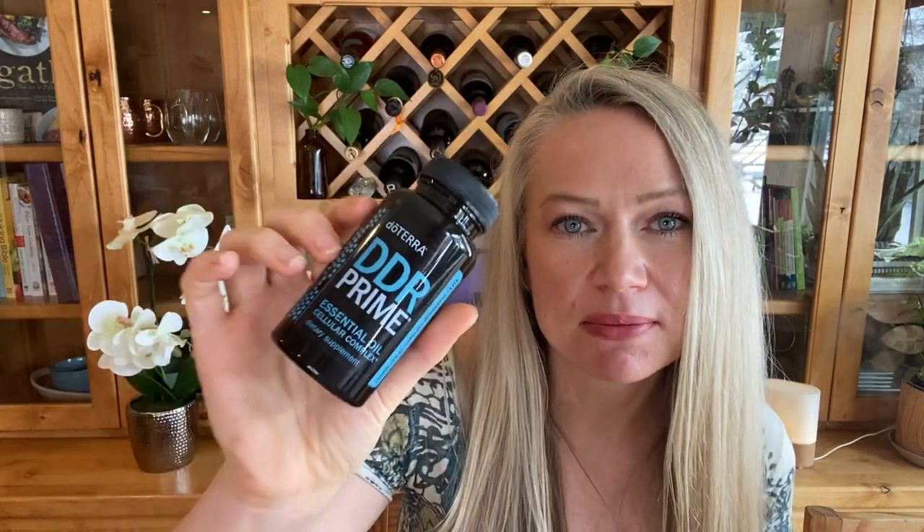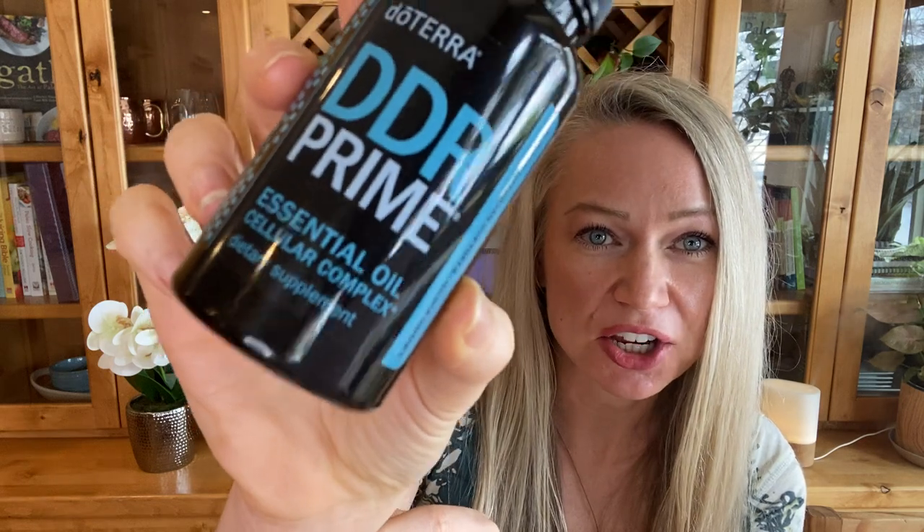Number seven most reordered item is DDR Prime. DDR Prime is an essential oil blend with really high-potency essential oils. If you check out the research on each of these individual oils, you'll know why this is a blend people take for cellular repair — it's our cellular complex blend. It includes frankincense, wild orange, litsea, thyme, clove, summer savory, niaouli, and lemongrass. If you're working on something that needs cellular support, this is for you.